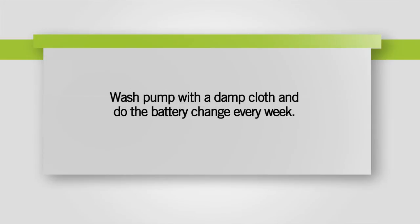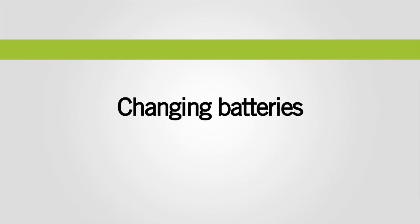Press Suivant to ensure the pump operates properly. To ensure the pump operates properly, it's important to wash it with a damp cloth and change the batteries every week, or when the screen reads pile faible or déchargée. Here's how to change the batteries.